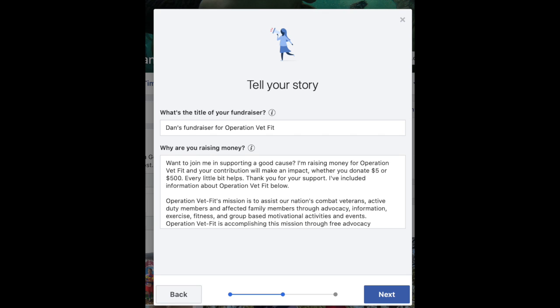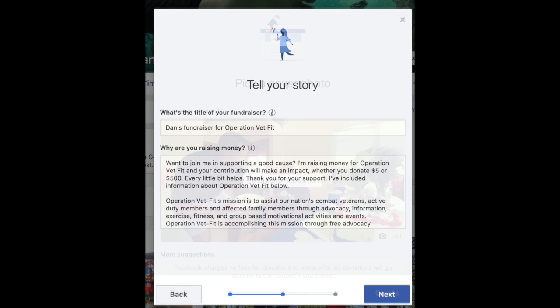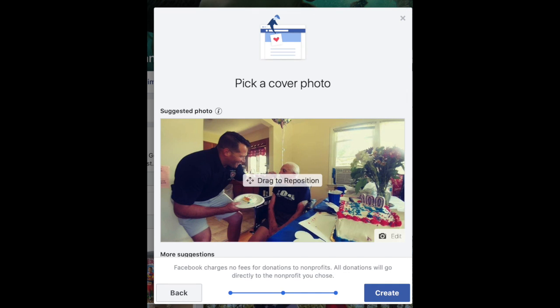Hit the next page. It's going to bring you to information to tell a little bit about the Operation Vet Fit story. You don't even have to type anything in there — that will automatically pull in Operation Vet Fit's mission for you, as we are a registered IRS 501C3 and a properly registered South Carolina State Charity. You can click next on that page, pick a cover photo or leave the one that's there. Click the Create button — it's going to ask you to share with your friends. And that's it.